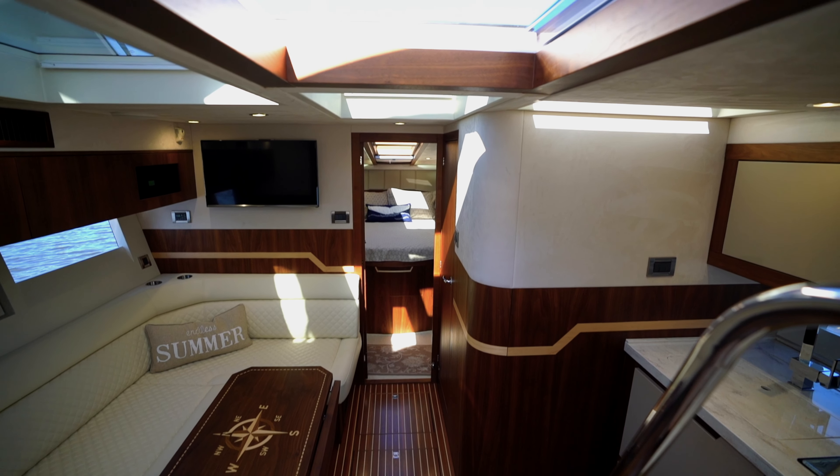A companionway leads to the lower deck, where the elegant design really pops. Genuine hardwood is used for all of the accent details, and the flooring is all teak and holly for an exquisite custom feel. Contrasting with the wood is Alcantara suede upholstery on the bulkheads and overhead.